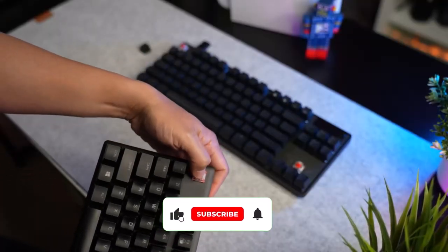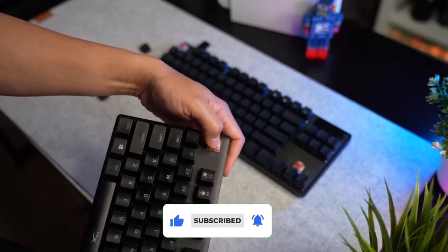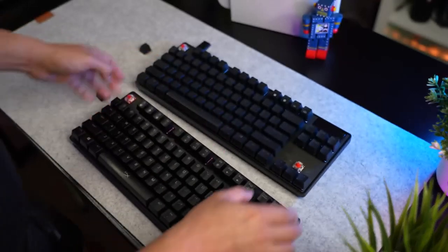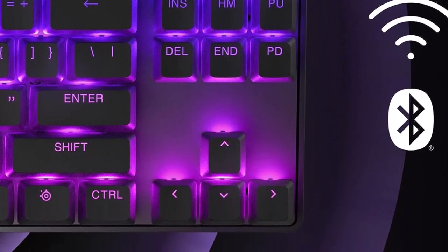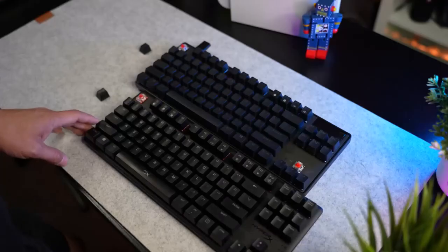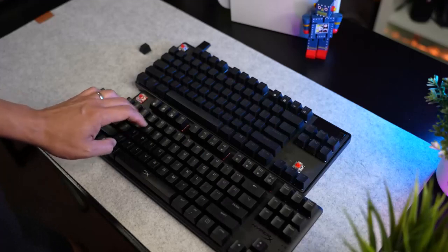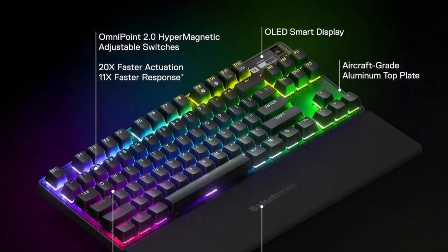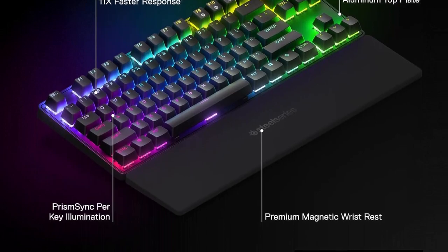You can raise or lower the actuation points of individual keys anywhere between 0.1 mm and 4 mm, enable a rapid trigger mode to repeat presses faster, and bind multiple commands to one key based on how far it's pushed. There's no full-on analog mode, and you can only assign two actuation-based commands to a key at once, but the Apex Pro TKL still allows for finer control than most wireless options.